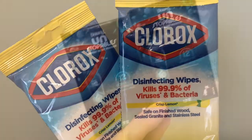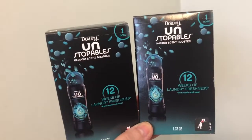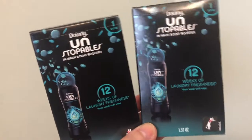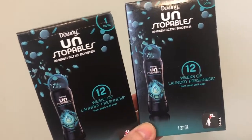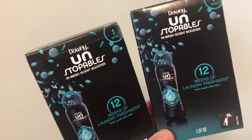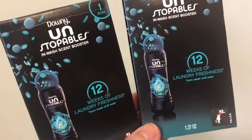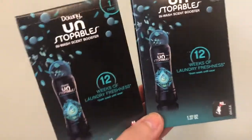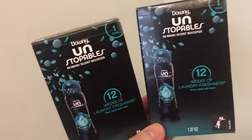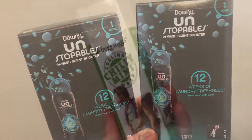The Downy Unstoppables in-wash scent booster — I love this whenever I see it. It says it's one dose, but I pour both of them into my little jar and don't use a lot. It smells terrific. I don't really use it on clothes — I put it on bed linens and towels and it's really great. The car smelled amazing when I went back in to grab it!